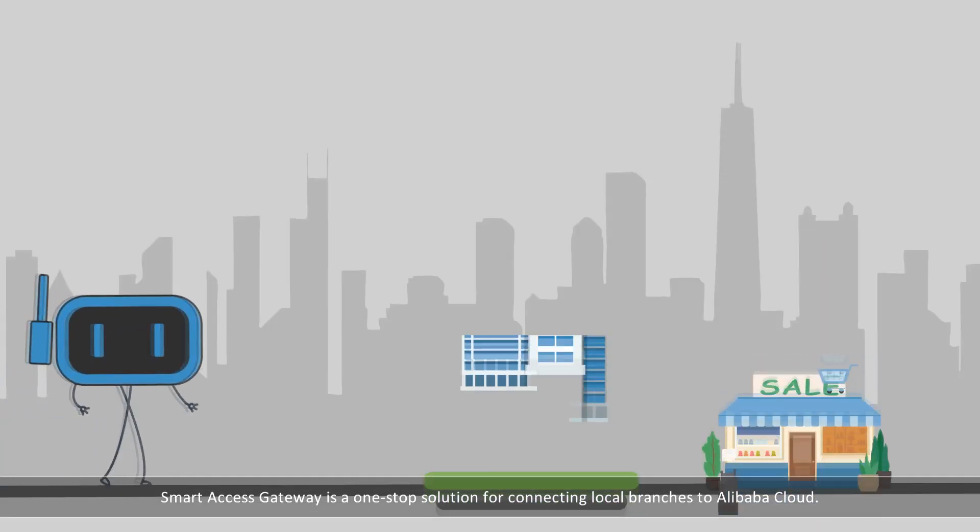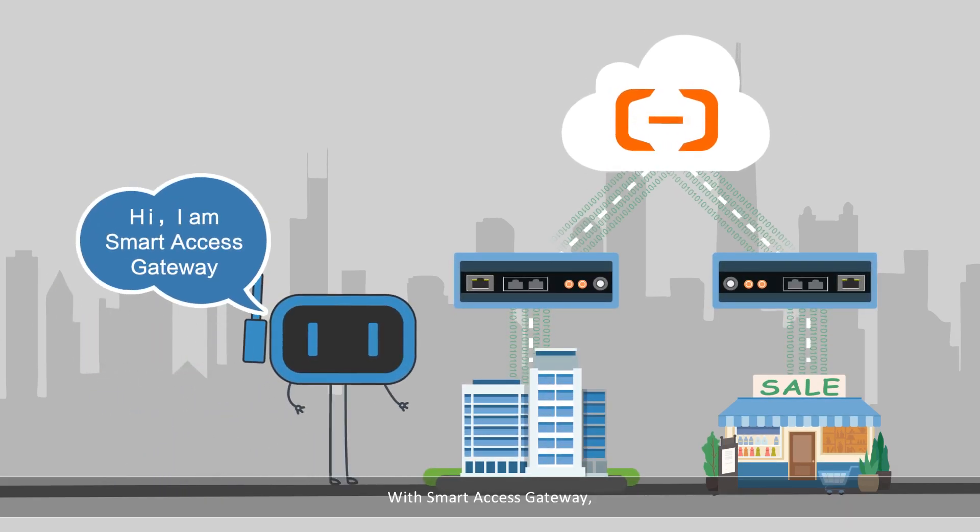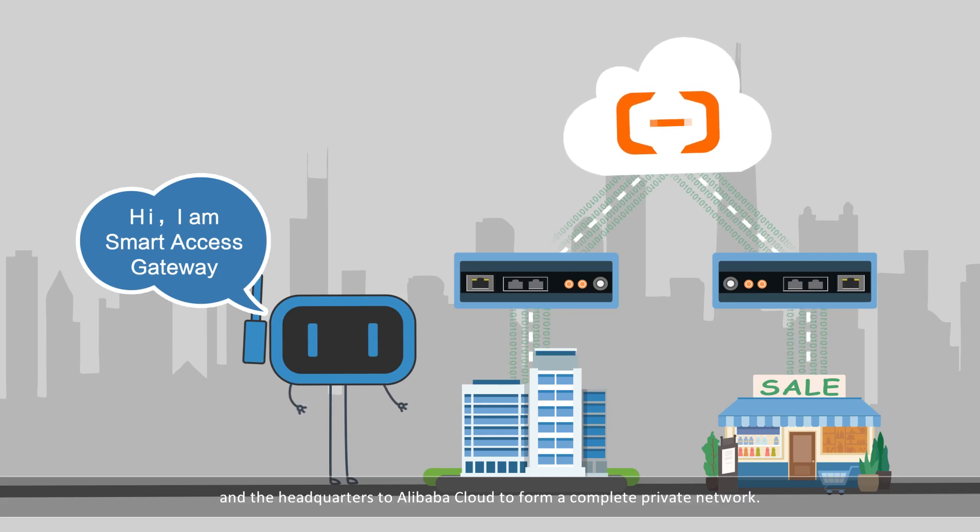Smart Access Gateway is a one-stop solution for connecting local branches to Alibaba Cloud. With Smart Access Gateway, you can securely connect local branches and their headquarters to Alibaba Cloud to form a complete private network.